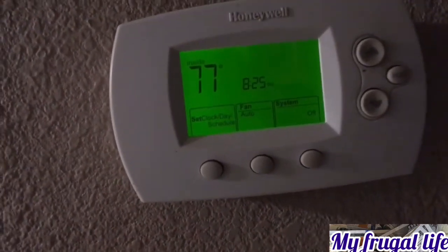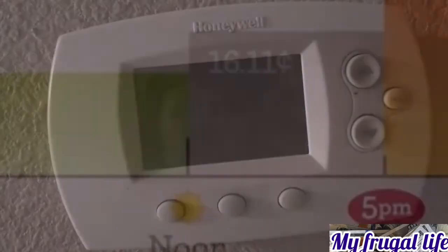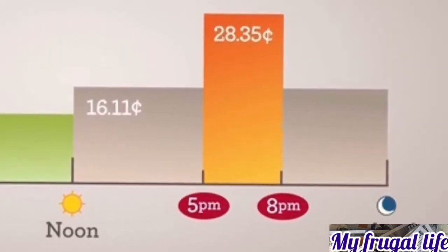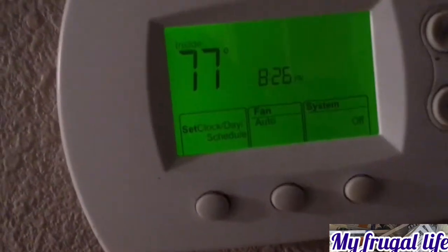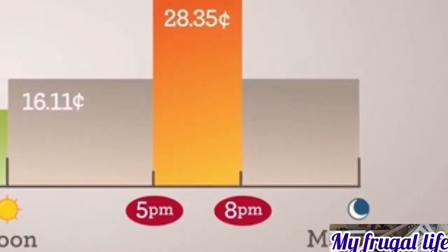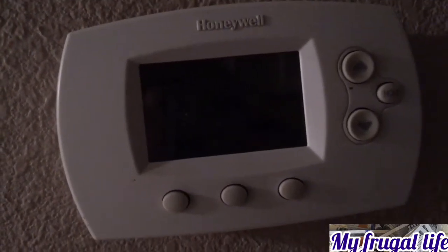On weekdays, the cheapest rate is from midnight to noon — about 11 cents per kilowatt. The next one is from noon to five, mid-peak, which is about 16 cents a kilowatt. Then from five to eight p.m. it's the most expensive — a whopping 28 cents a kilowatt. That's way too expensive, so I'm trying my best not to use electricity during that time. From eight to midnight it goes back down to 16 cents.